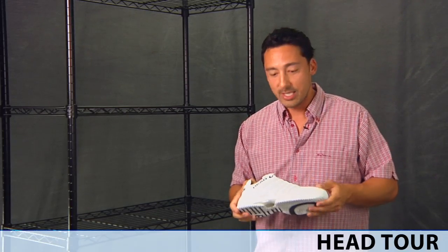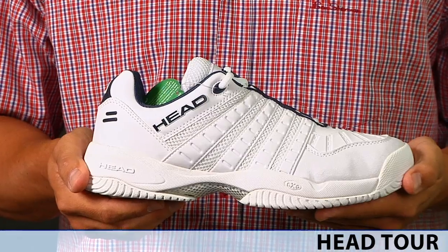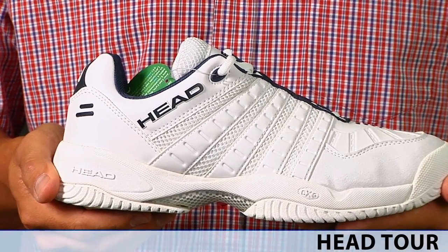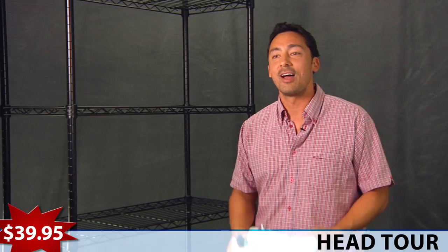And lastly for today, the Head Tour. Very classic styling with modern performance. What a deal, $39.95. Can't beat it. Thanks for joining us, and we'll highlight some more product the next time.